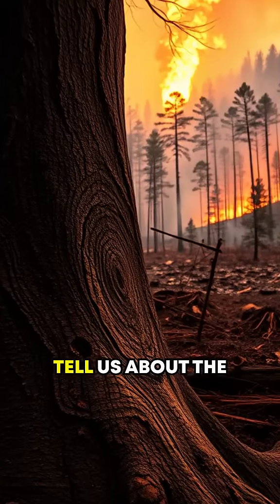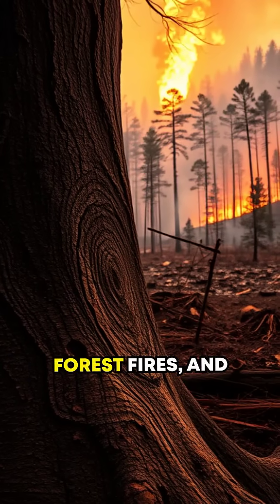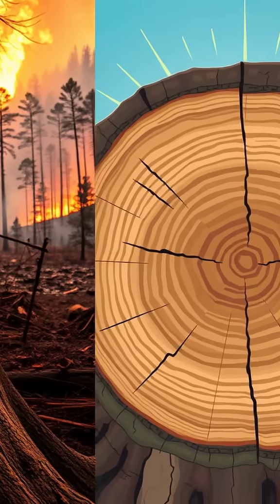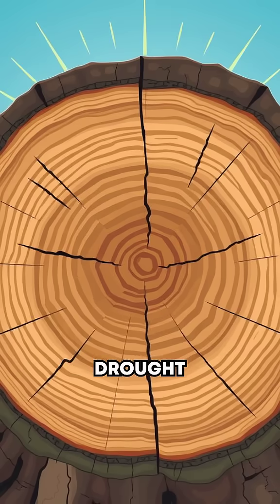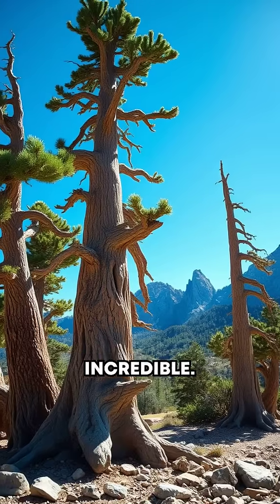Tree rings don't just tell us about the weather. They can reveal volcanic eruptions, forest fires, and even the effects of human activity, like deforestation. Scientists have also used tree rings to study solar radiation patterns and even drought conditions that occurred thousands of years ago. Pretty incredible, right?